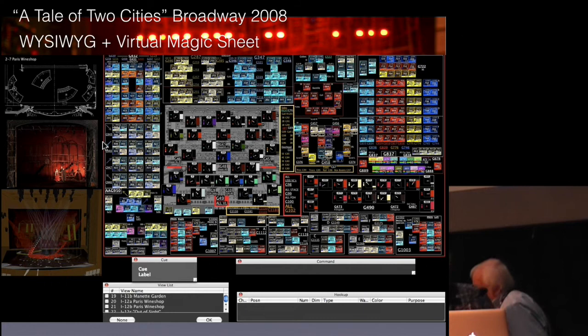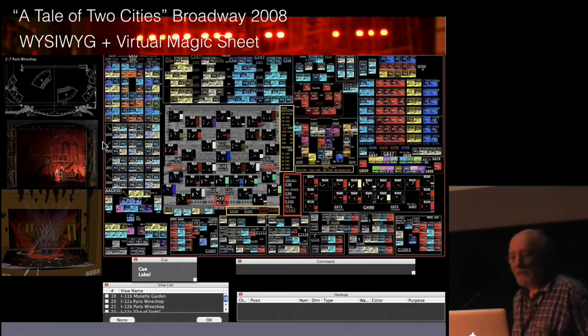Hello everyone. Can you hear me? This is me in 1953, with probably my first significant light - a light over which I have totally no control, but it's marvellous. I want to show you how control developed, and there are elements of control that you may not even think are control.